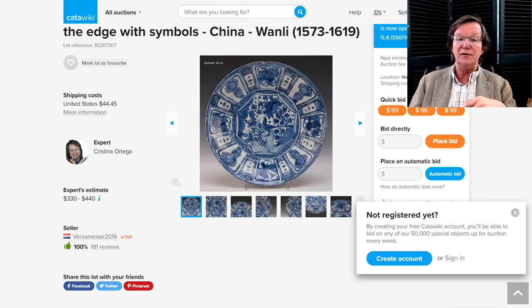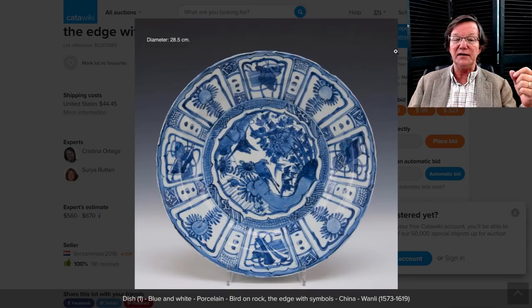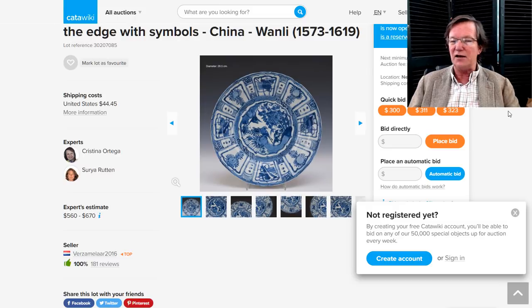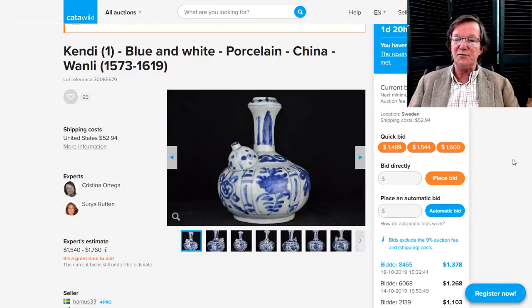There's another nice Wanli piece on Catawiki — a good-looking plate around 29 centimeters with a few days to go. If you like Wanli dishes, check Catawiki this week — there's quite a bit of it, along with the usual 18th century material and a lot of early 17th and late 16th century pieces. The candy item featured in the newsletter last week ends Sunday with a day and 20 hours to go. It's up to $1,378, and I expect it'll probably go to $1,800 to $2,200 before it's done depending on how much people love it.